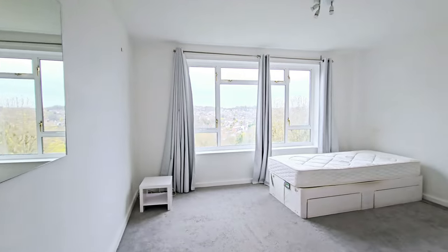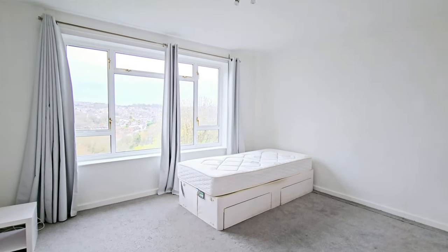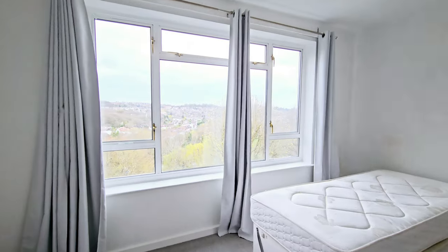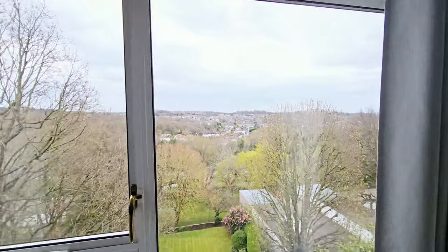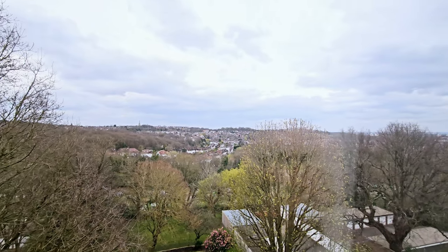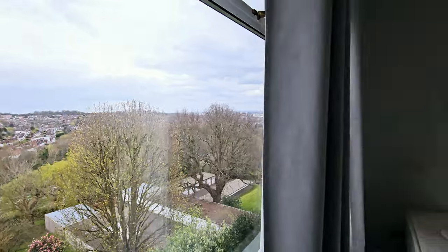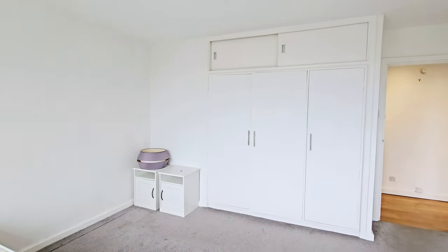Coming into the main bedroom, you have fitted carpets. It's a large double room with beautiful views towards Muswell Hill and Alexandra Palace.